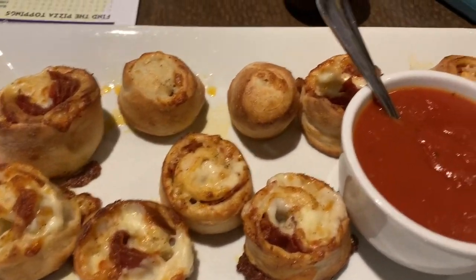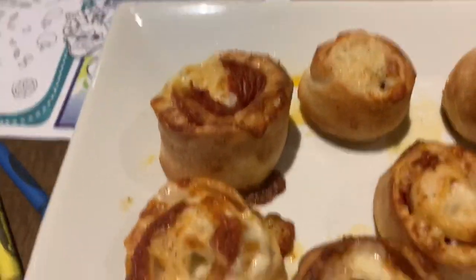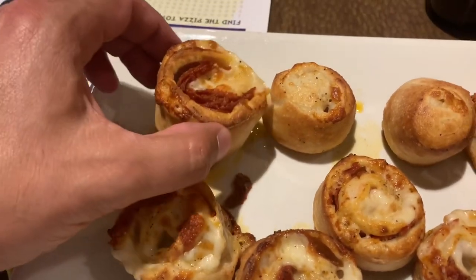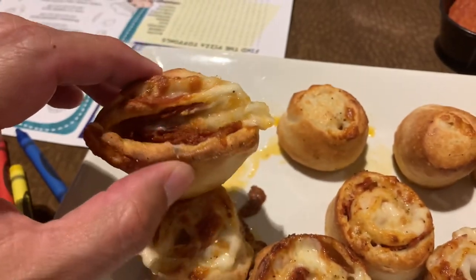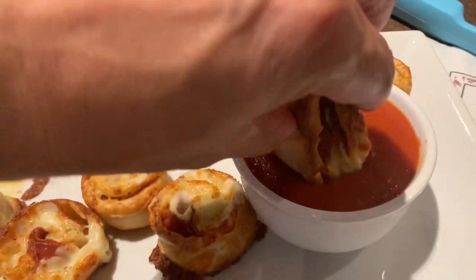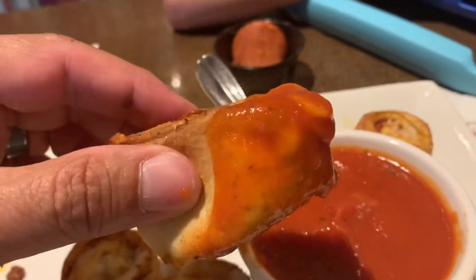These are pepperoni rolls, Monticello's famous pepperoni rolls. They also have buffalo chicken rolls. But look at this — this is pizza dough just fried to a goodness with pepperoni and cheese. Oh yeah. With marinara sauce. You don't have to see me eat, but look at that thing. Isn't that beautiful? Beautiful.